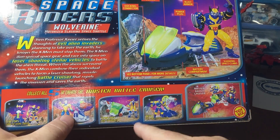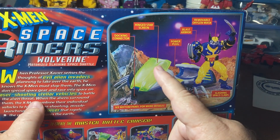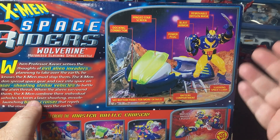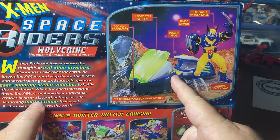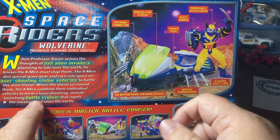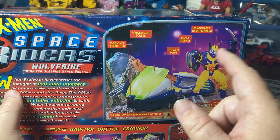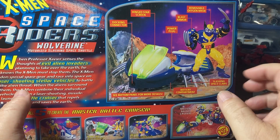There's a docking connector so it can dock in other ways as well. This is the way they show to set up with him in the front. We have the hinge star screen - I guess while you're flying through space you don't want stars hitting your face like bugs. We've got the power plug so you can plug it in the wall when you get home, battery compartment, blast armor which are these massively huge hulking shields on his shoulders, a removable oxygen mask, and slashing space claws.